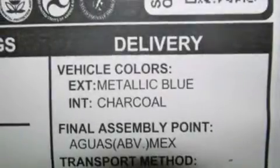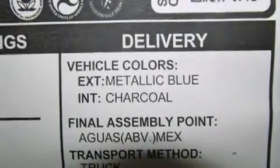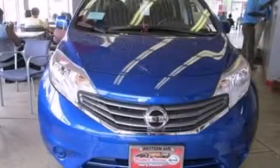Additional features include rear curtain airbags, rear seat child-proof door locks, a pass-through rear seat, and an adjustable steering wheel. Stop by today and test drive this vehicle for yourself.